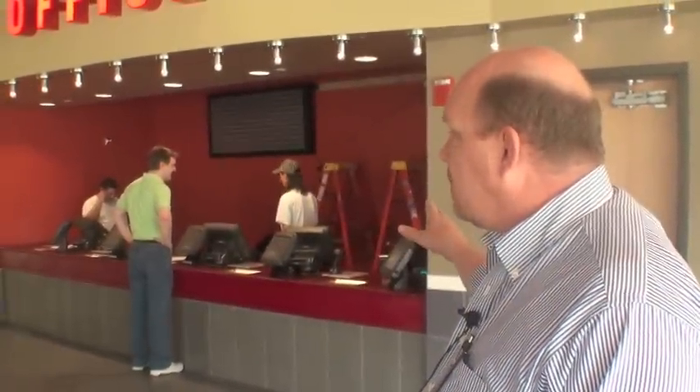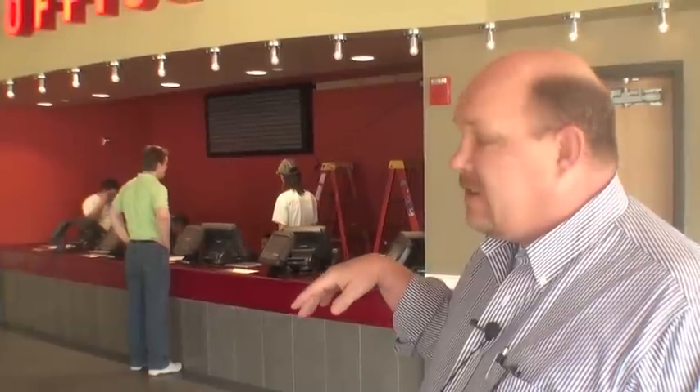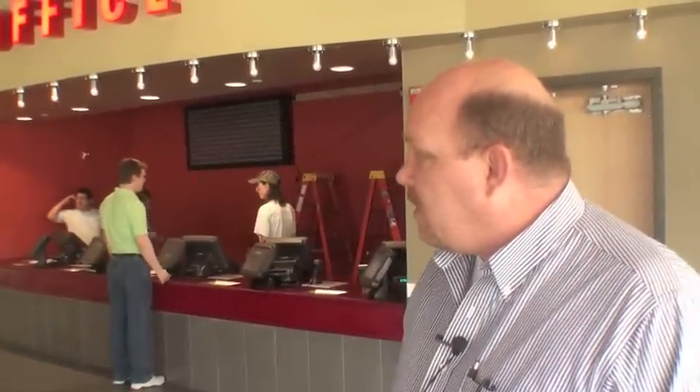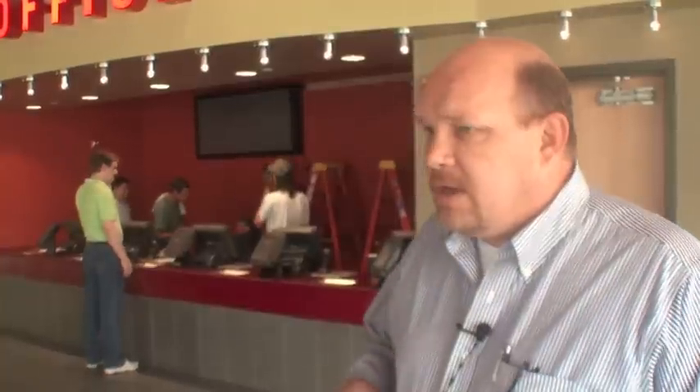We also have D-Box motion code in one auditorium with 36 seats. We have a demonstrator over here if people would like to try it. Basically it adds a fourth dimension to the movie — so instead of just 3D or 2D, you now have motion. If you're in a helicopter flying on the screen, the seat will move with that helicopter movement. It's pretty cool, and we're getting a really great response.